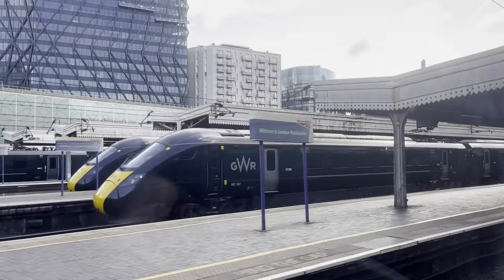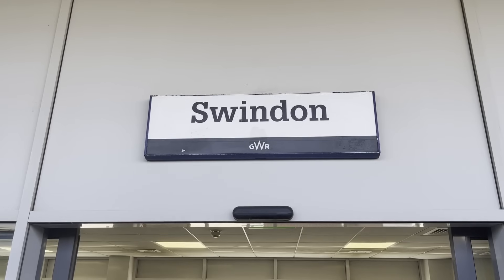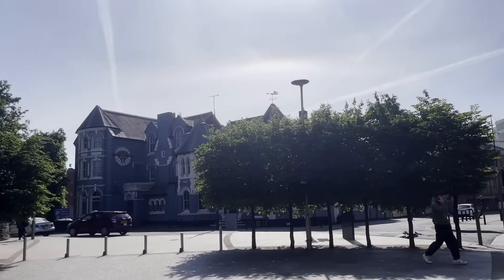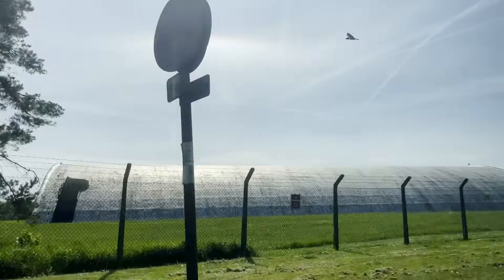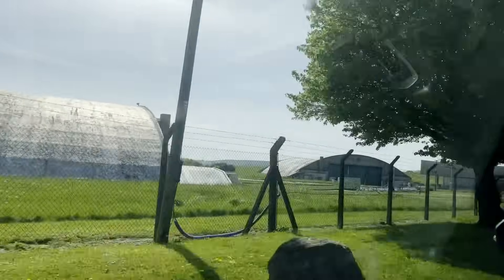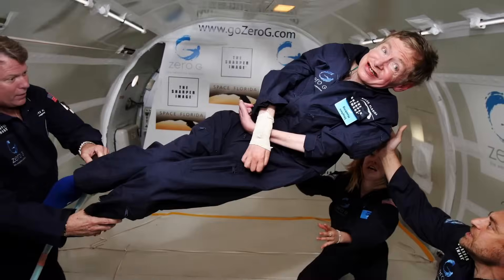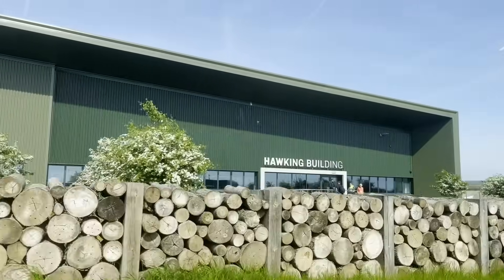After pulling away from London Paddington Station, it was just a quick 50-minute journey through the beautiful English countryside before arriving at Swindon. I stepped out of the station, then hopped into a taxi to take me to the facility. Throughout the drive, I caught glimpses of the massive building on the horizon. As we pulled into the site, we drove past some huge RAF hangars.